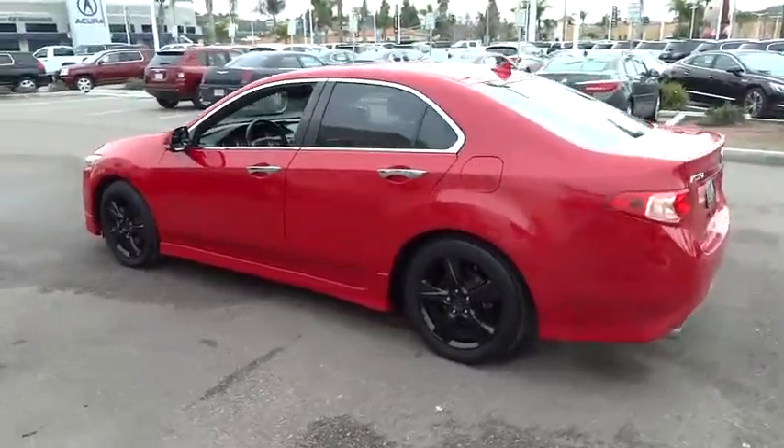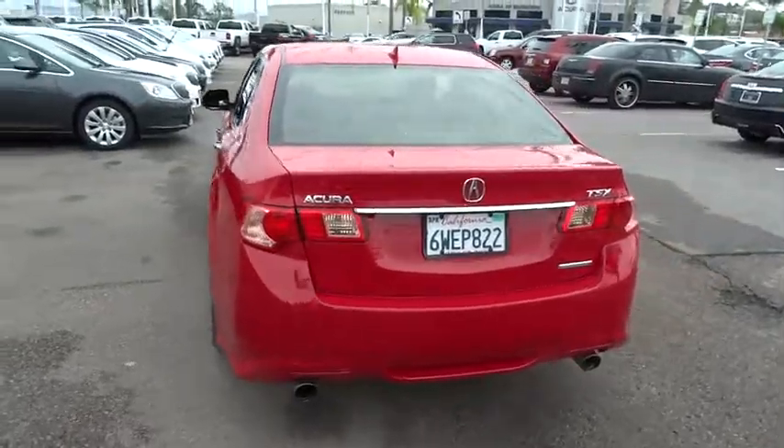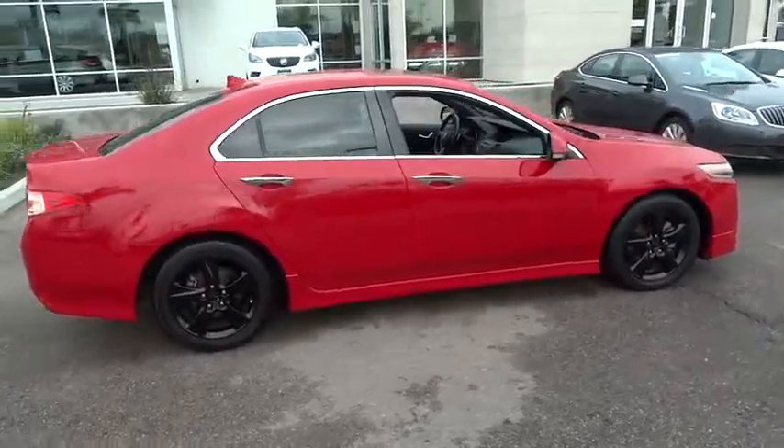Here are some of this vehicle's great options: traction control, power passenger seat, leather wrapped steering wheel, dual airbags, alloy wheels, power steering, four-wheel disc brakes, electronic stability control.